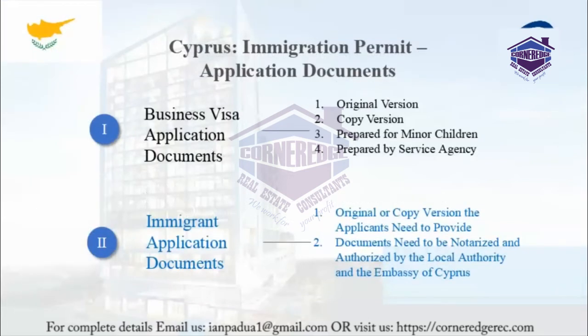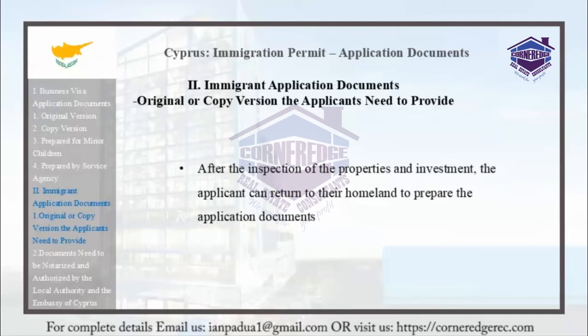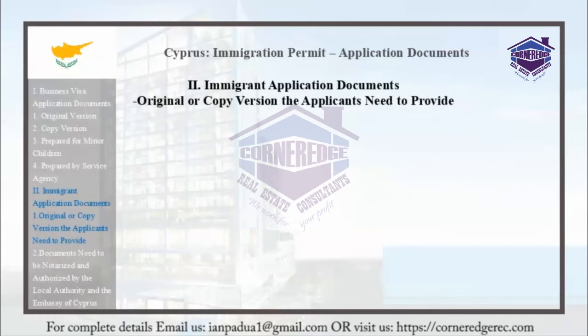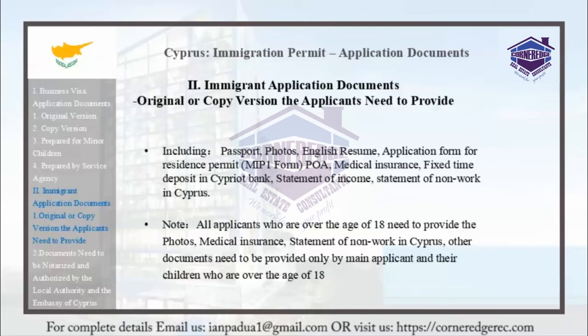Part 2: Immigration Application Documents. After inspecting the properties and investment, applicants can return to their homeland to prepare the application documents. These include: passport, photos, an English resume, an application form for residence permit (the MIP-1 form), the power of attorney (POA), medical insurance, a fixed time deposit in a Cypriot bank, a statement of income, and a statement of non-work in Cyprus. All applicants over the age of 18 must provide photos, medical insurance, and the statement of non-work in Cyprus. Other documents need to be provided only by the main applicant and their children who are over 18.